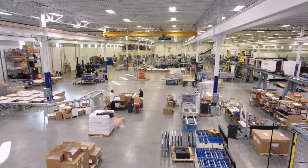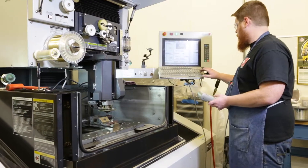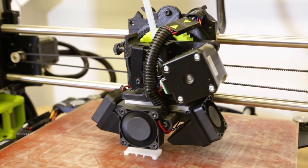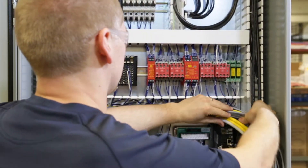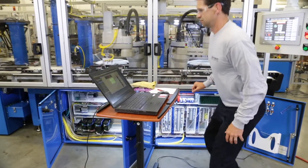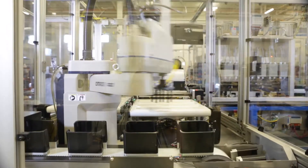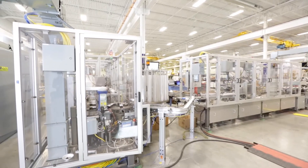A large manufacturing space allows us to build large systems here. We have a full machine shop that allows us to fabricate anything that we need to fabricate. We have an electrical area where we can do full electrical assembly and any in-house panel build that we need to do, as well as a lab space that's great for doing proof-of-process work and development projects, or any machine builds that need to be in a controlled environment.